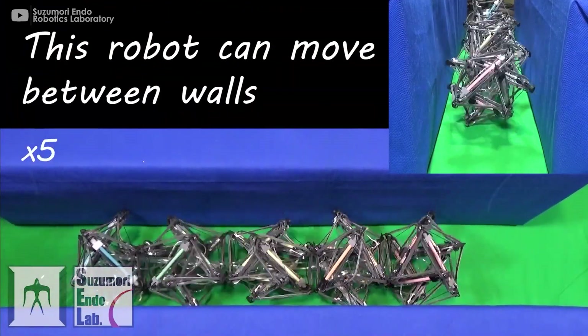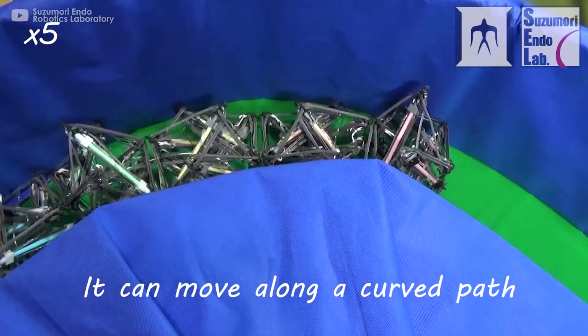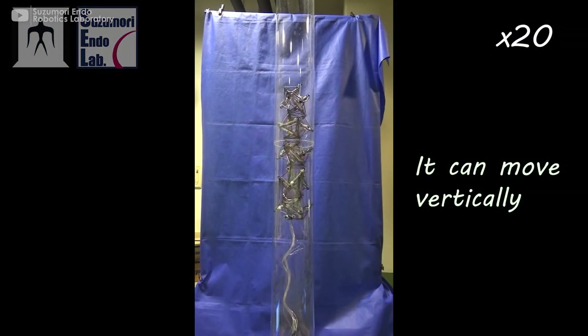It includes a novel artificial muscle arrangement that induces large deformation in the tensegrity structure. The muscle arrangement allows displacement in the axial and radial directions.